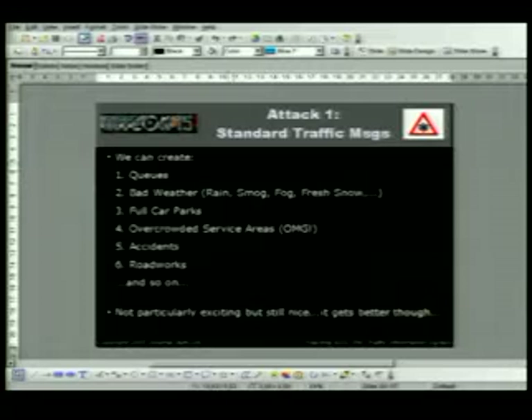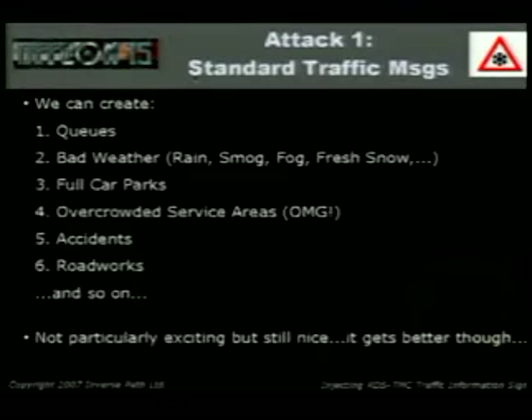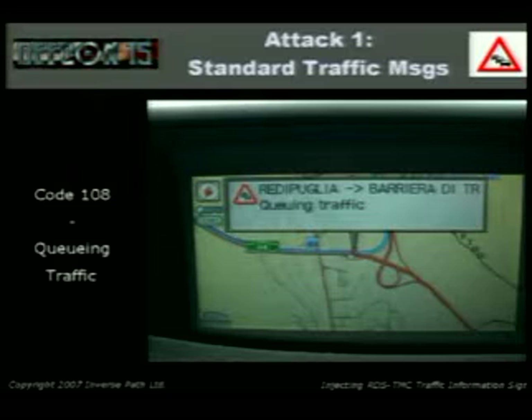The fun part begins. What we can do: create queues; bad weather — rain, smog, fog, fresh snow, thunderstorms; create full car parks — 'Dad I want to go to the amusement park.' 'You cannot, the car park is full.' So that could be useful if you have kids. Overcrowded service areas, accidents, road works, and so on. That's an example: code 108, queuing traffic. You can see the icon, and the road is shown as bluish because it's the affected road. If we set the diversion bit to one, the satnav will say 'there's a queue, get lost.'